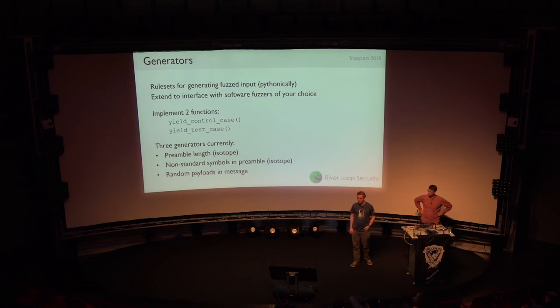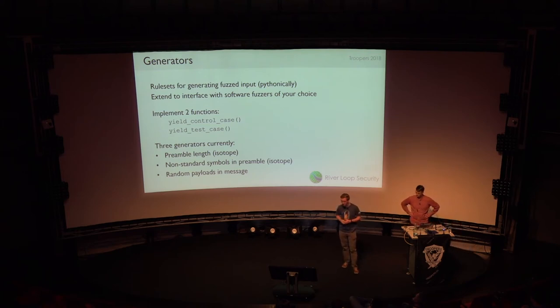The next component is the Generator — this is where test cases are created. You extend it by providing at minimum something that can spit out control cases, which is your normal unpermuted packet, and then the test case. These are implemented as Python iterators, so you can produce many different test cases. For the initial release, we have three generators: the preamble length generator and something called Franconian Notch — which puts non-standard symbols in the preamble, like F's instead of zeros — ported and cleaned up from the old Isotope code, plus one that spits random payloads into messages.